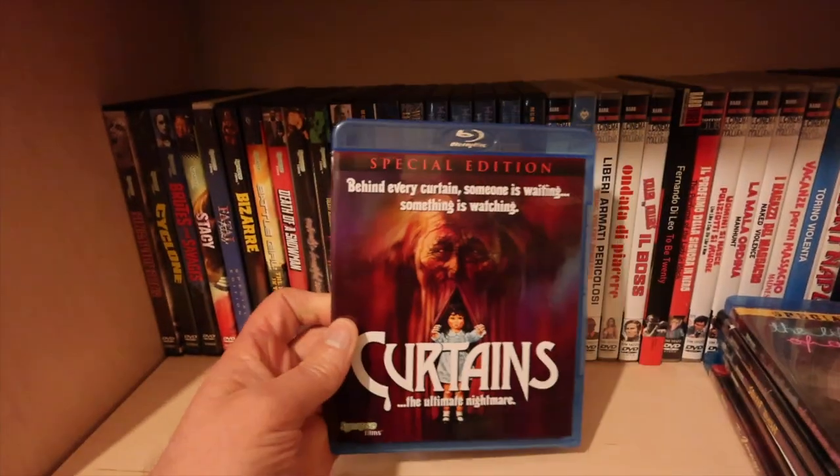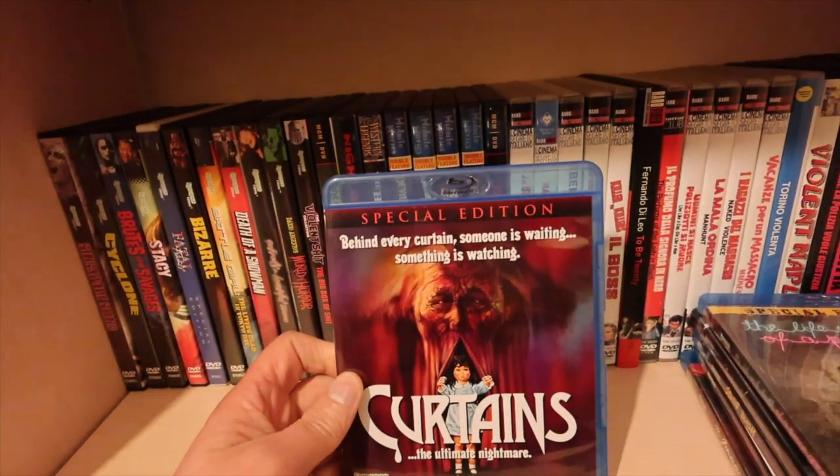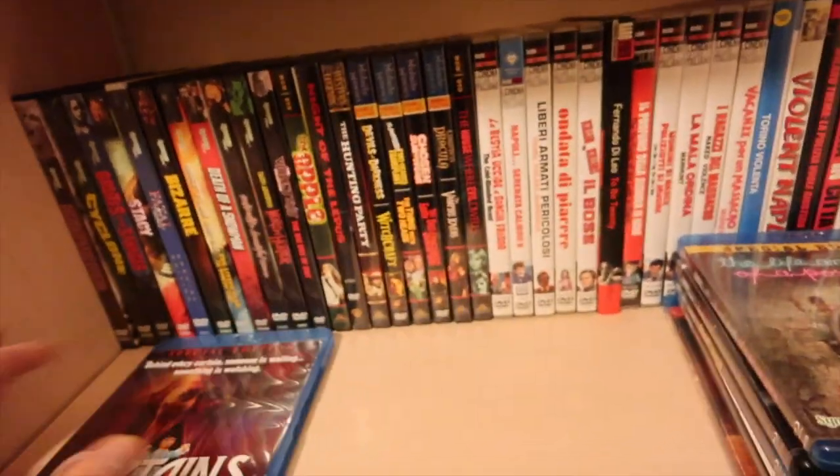Curtains - another little gem. Canadian canuxploitation as they call it, but it's a cracking little film.